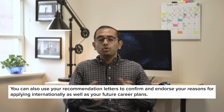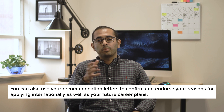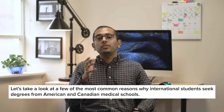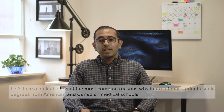Since medical school secondary applications don't usually include a question specifically dedicated to explaining your background and reasons for applying internationally, you should plan on weaving this information into your main AMCAS personal statement and your school-specific secondary essays. It's also a good idea to touch base with your recommenders so that they're aware of the narrative you're planning to convey. By making sure that you and your recommenders are on the same page, you can help ensure that they write good letters of recommendation that confirm your reasons for applying internationally, as well as your future career plans.